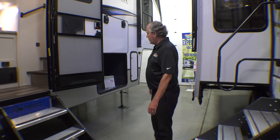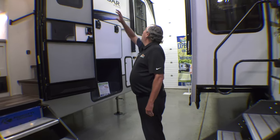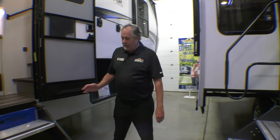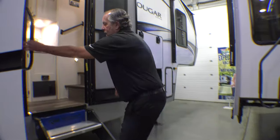A few things on the outside: it does have electric auto-level, which is nice. There's a big awning here, plus a patio awning on the outside. Each of these go out 8 feet, so there's plenty of room for sitting under the awning and enjoying yourselves. It also has four solid steps, which is just a really good platform, and a large grab handle to get in.